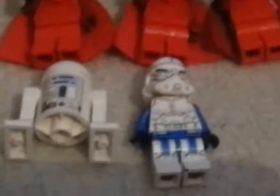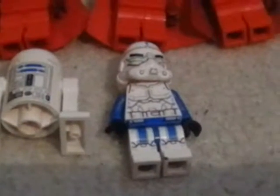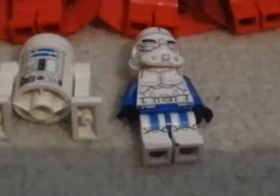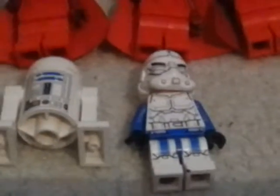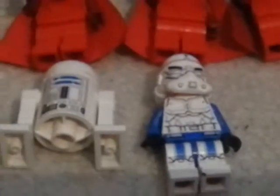Going on to the next rare or exclusive minifigure — this clone trooper with the blue armor came in the LEGO Star Wars Visual Dictionary. He's a 501st Commando — I think called Captain, I have to double check. I have not seen him on the internet at all, but I hear he is pretty rare.